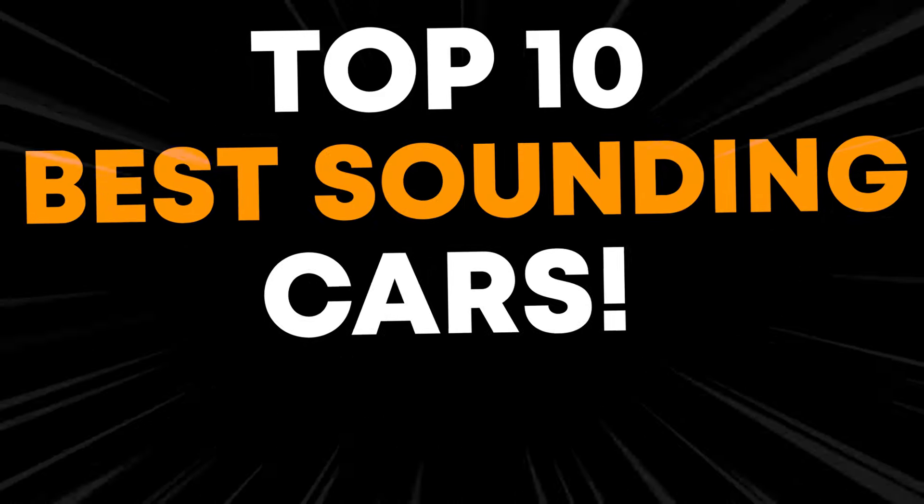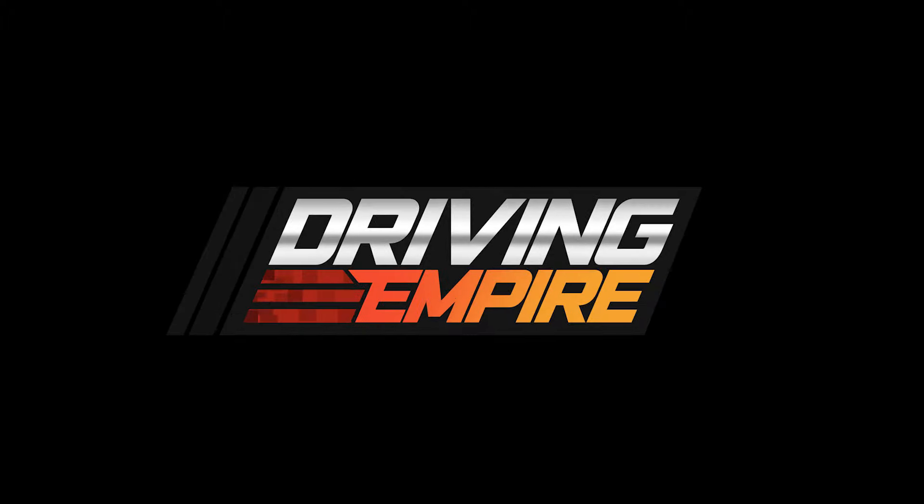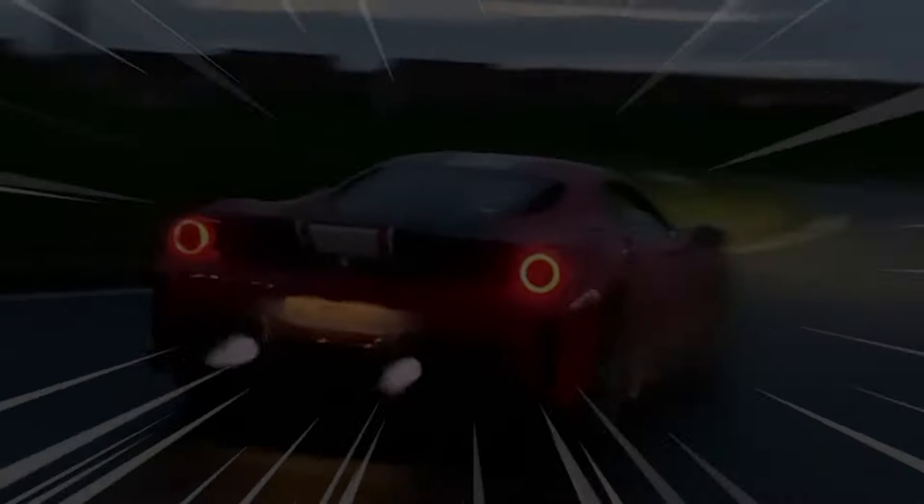Today, I'm going to be sharing with you the top 10 best sounding cars in Driving Empire. Driving Empire is renowned for its amazing car sounds, and I'm going to be showing you what I think are the top 10.